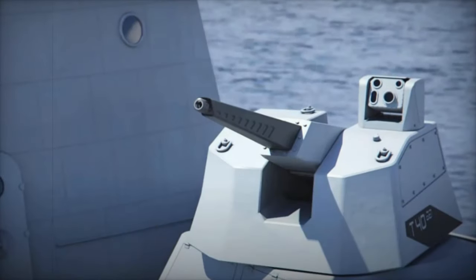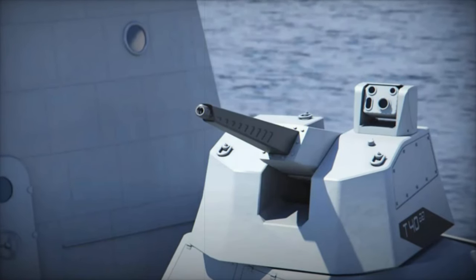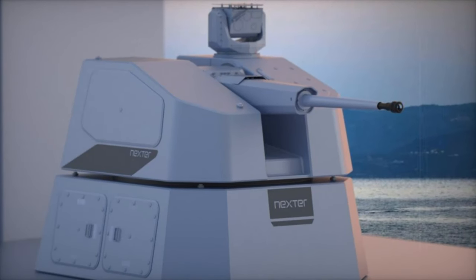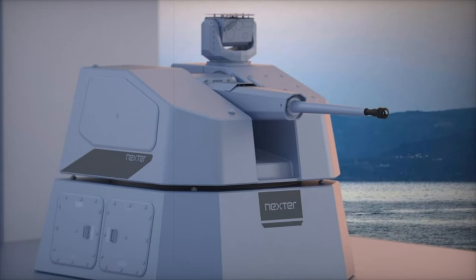A standout feature of RAPID Fire is its anticipatory capability, powered by a 3D radar and a configurable command and control, C2 system. This combination enables it to detect, identify, and engage multiple threats simultaneously with precision.